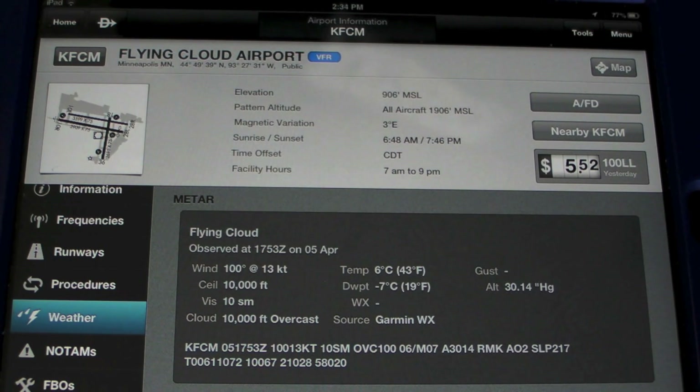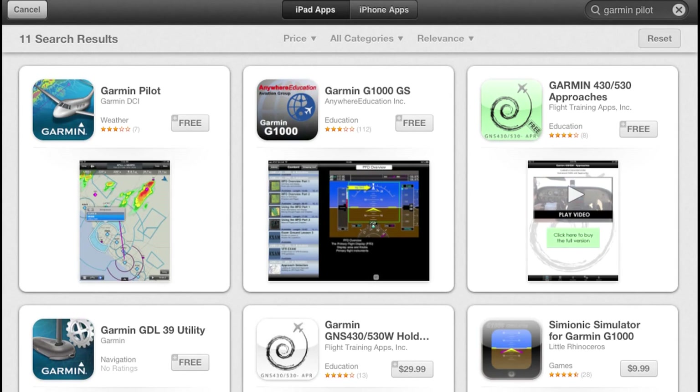This latest version of Garmin Pilot is available immediately as a free update for existing Garmin Pilot subscribers. For new customers, it's available on the App Store for $9.99 a month or $74.99 annually. Reporting for AvWeb, it's Sun and Fun 2013. I'm Larry Anglosano. Thanks for watching.